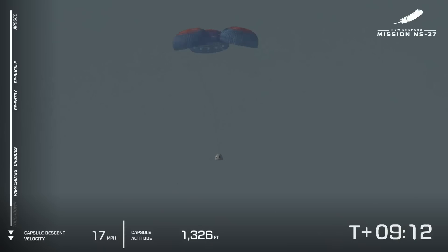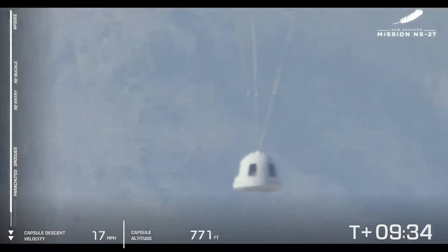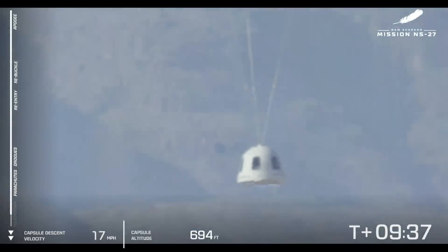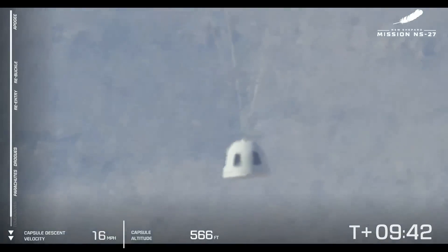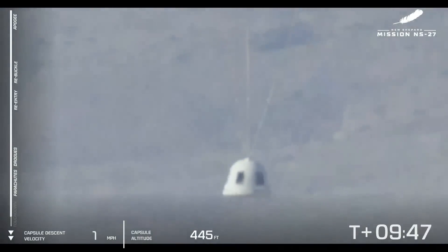In addition to the parachutes, New Shepard features a retro thrust system on the base of the capsule to make the final touchdown even smoother — you'll see that characteristic burst of air. We're getting a little choppy video feed, but the telemetry is coming through clearly. You can see the capsule descending with the mountain range behind it at 16–17 miles an hour, which is totally nominal at this point. The retro thrusters should take that down to just a few miles an hour for a very easy descent.